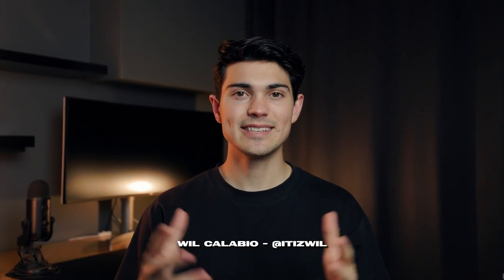Hey there, my name is Will Colabio, also known as ItIsWill on social media, and today I'll be taking you through what I pack to go travelling.